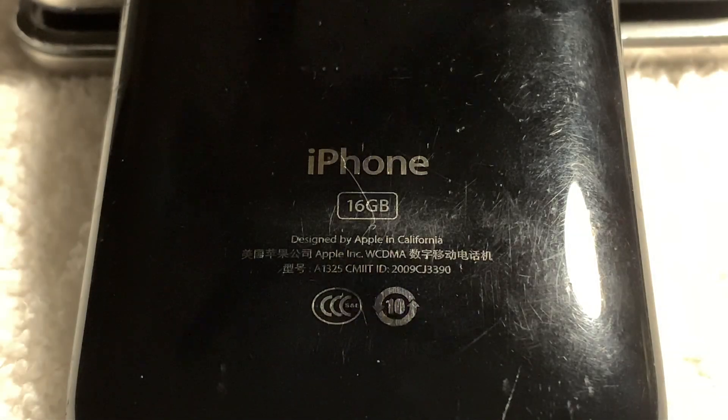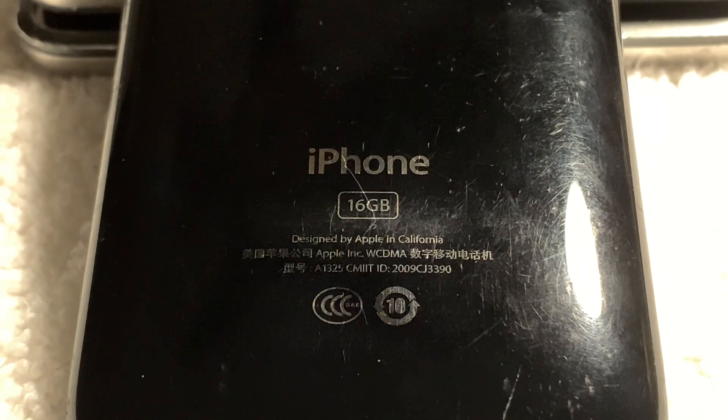The first thought you may have is why would Apple ever remove a feature from a device? I may as well just point you towards the iPhone 7 headphone jack in that case. But in all seriousness, why would Apple ship an iPhone that's missing a feature as integral as Wi-Fi?